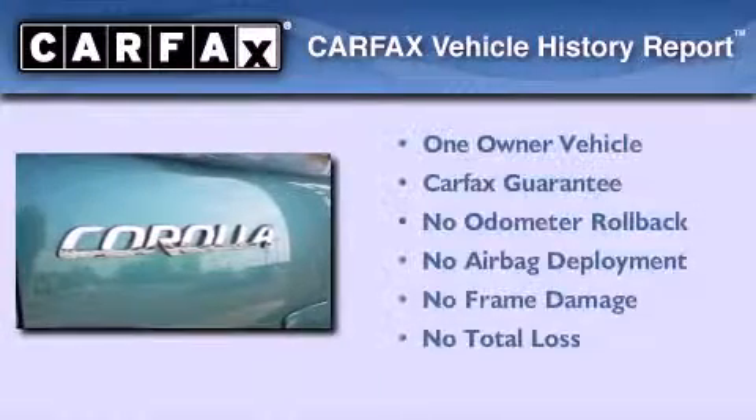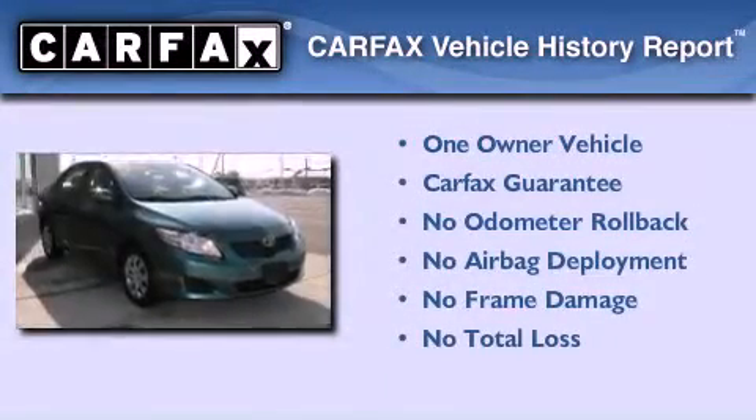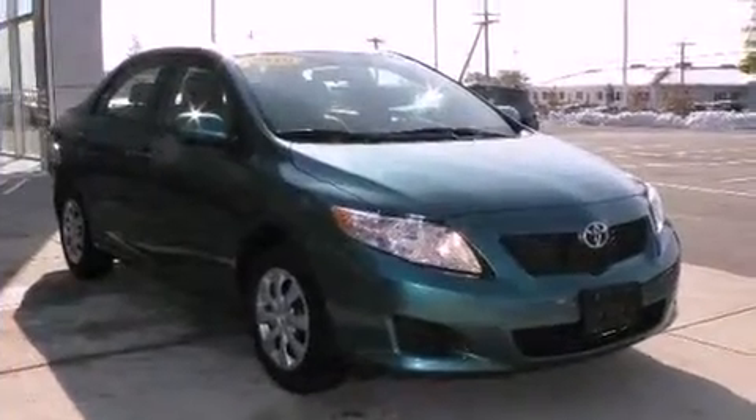This sedan has had only one owner, and it qualifies for the Carfax Buy Back Guarantee. This vehicle is sure to sell fast — call and arrange your test drive today.